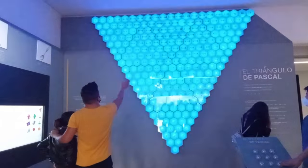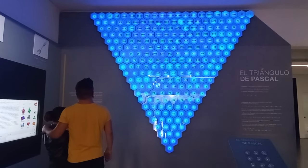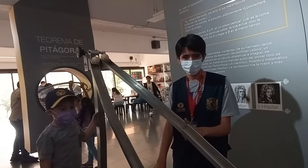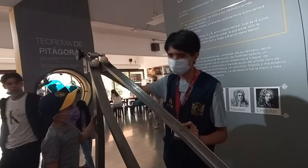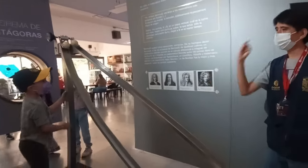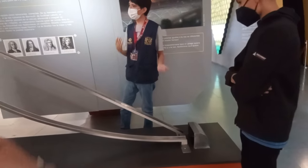The last showroom we visited is for mathematics. We observed an experiment: which ball will arrive first — the one on the straight track or the curved track? One, two, three — yes! The correct one!